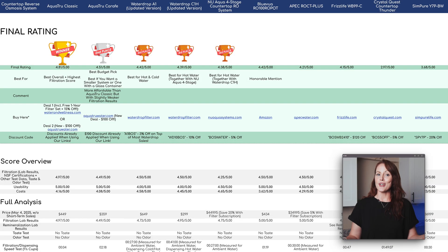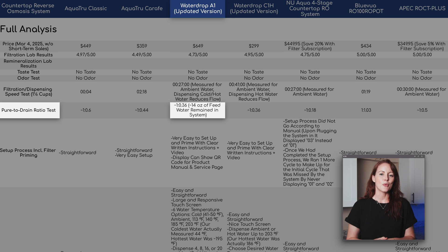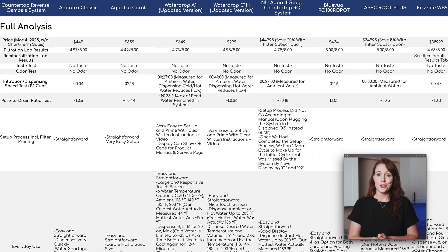The last test we conduct on every RO system is wastewater. The WaterDrop A1 did great here too, wasting no more than 0.36 gallons per one gallon purified. Out of the 10 countertop ROs we've tested, only two did better.